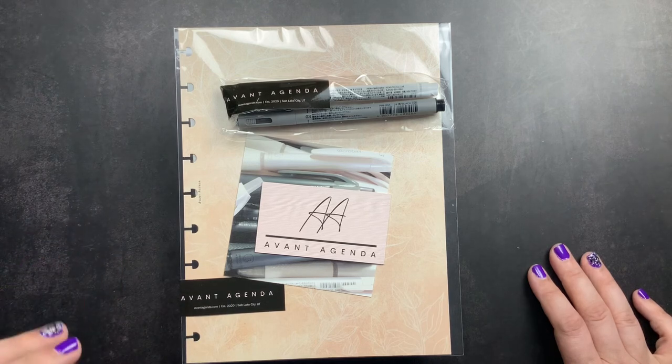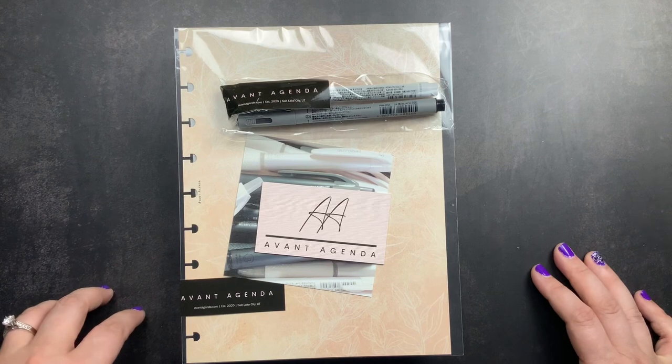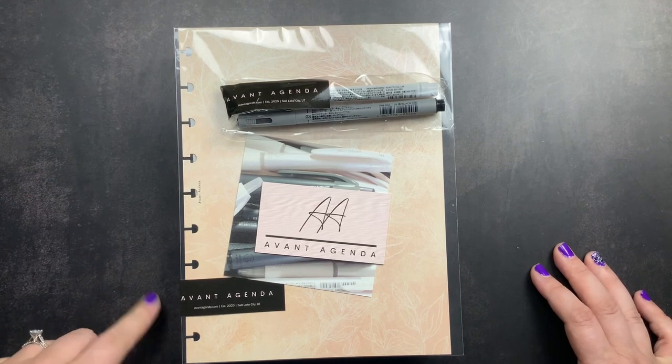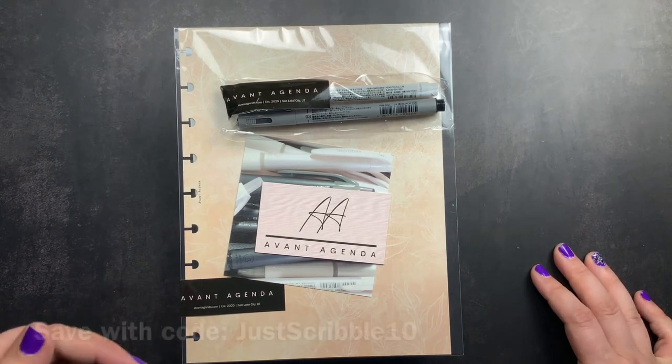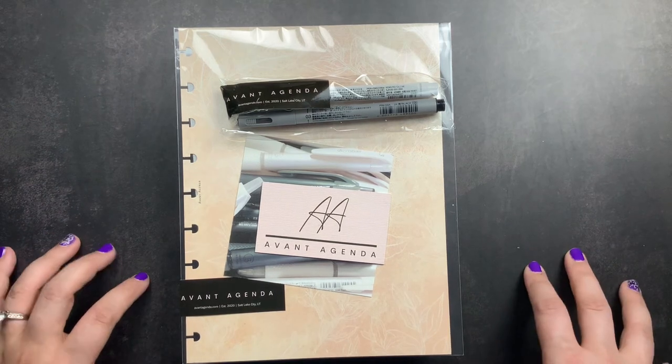Before I get started, I did want to mention that I am a PR team member for Avant Agenda until October 31st. So I do have a discount code, JustScribble10 — I'll put it right here and also in the description box below. But if you use my code,